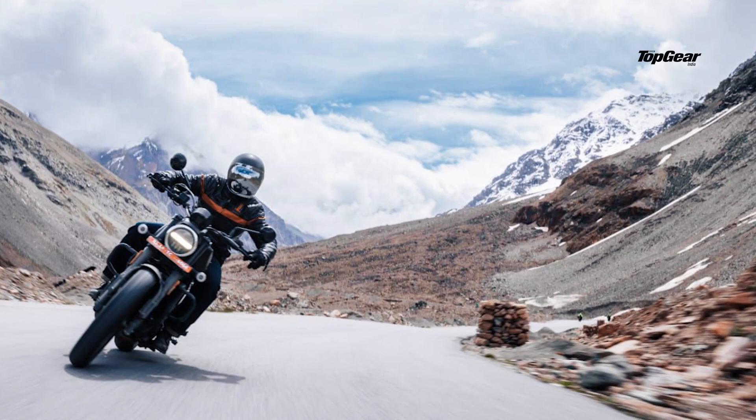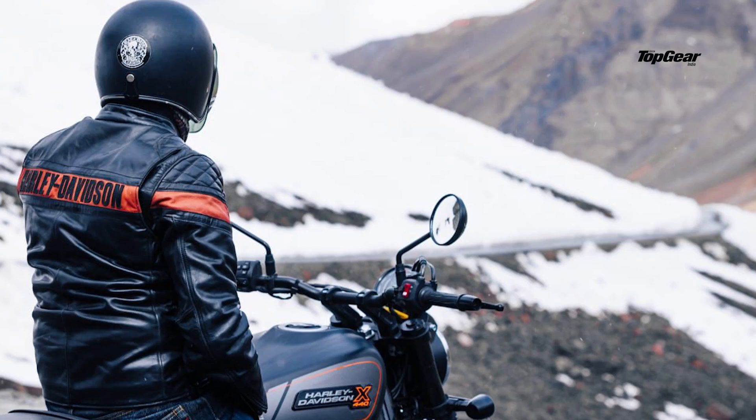Let's talk about the wheels. It has 18 inches in the front and 17 inches in the back. In terms of suspension, it has upside-down forks in the front and dual shock absorbers in the rear. In terms of tyres, those are MRF tyres, if I'm not mistaken. And in terms of brakes, we've got Bybre brakes. Nothing too fancy, simple.